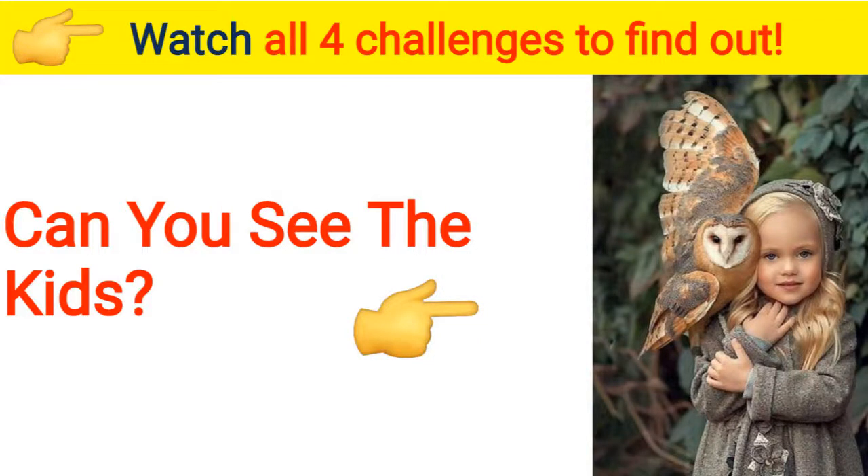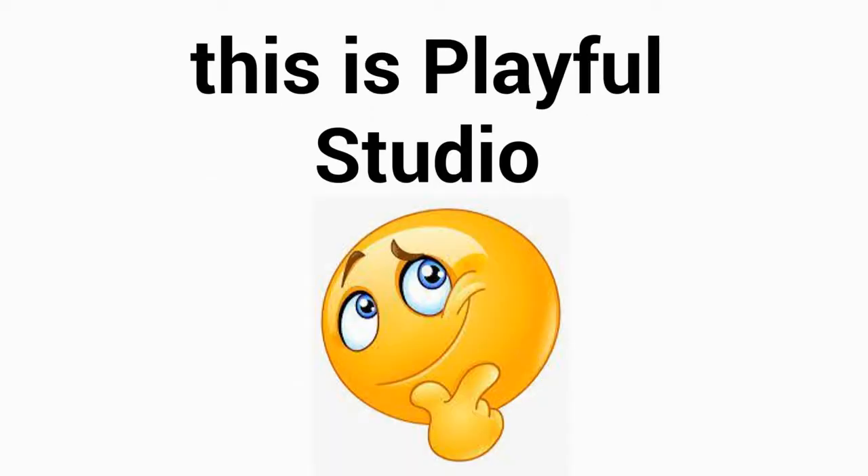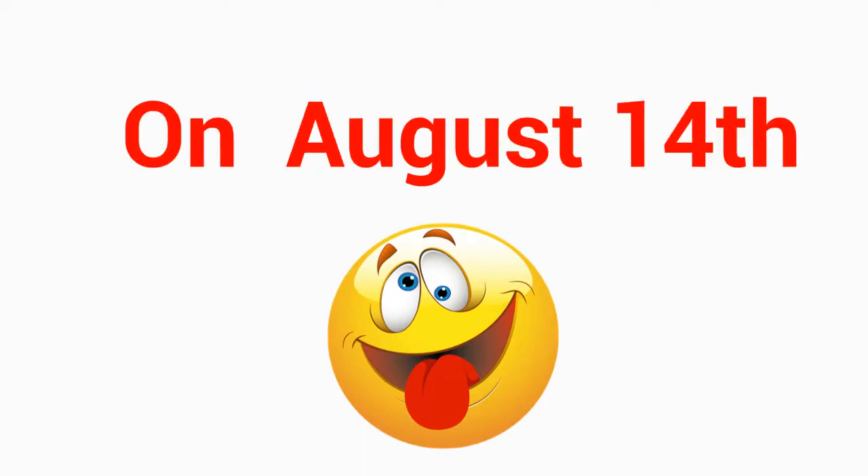Can you see the kids on this image? Watch all four challenges to find out. Hi guys, this is Playful Studio bringing you another challenge today. On August 14th, Level 1 Color Puzzles for Kids.